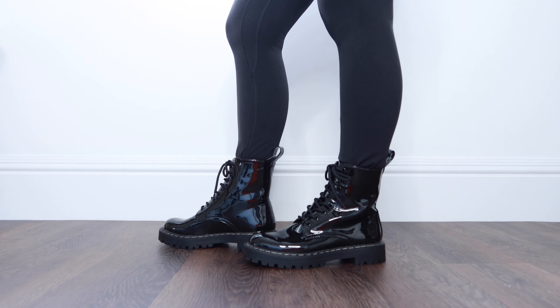These were from Bershka and again they're true to size, though there isn't much give in the slouchy part.